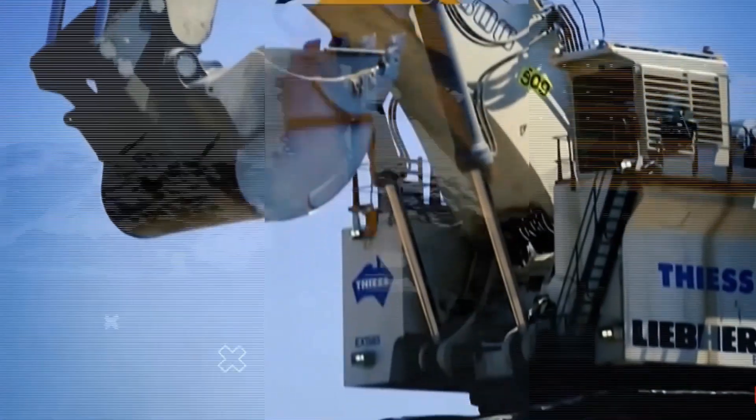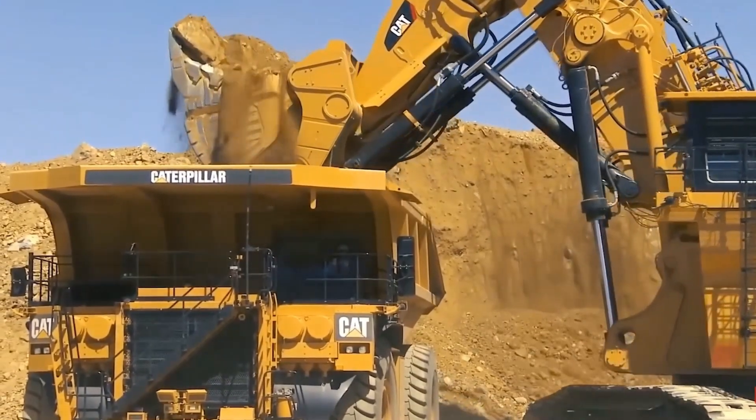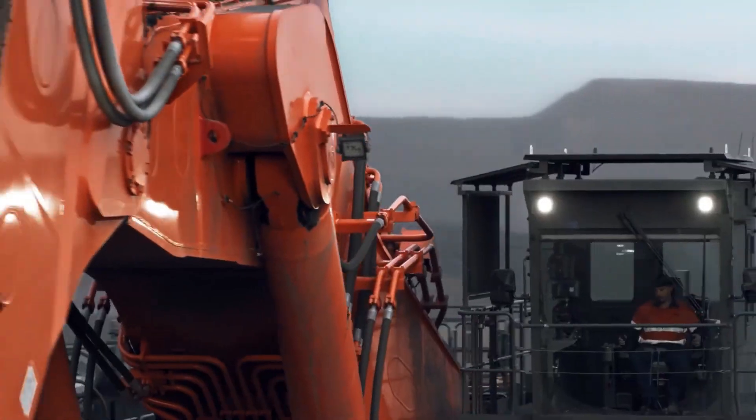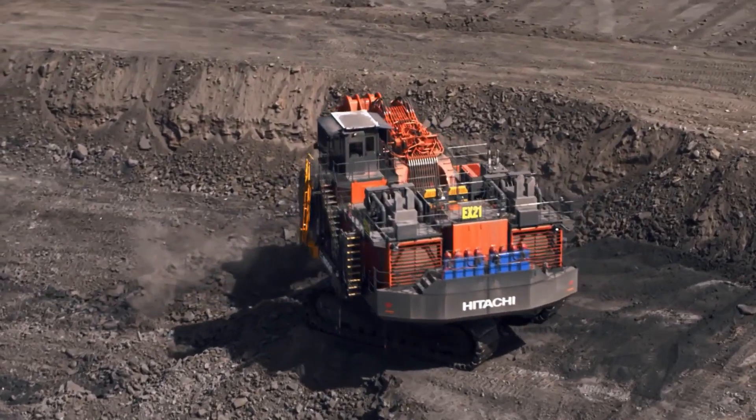In the world of engineering wonders, a handful of machines tower above the rest, reshaping landscapes and redefining what's possible. Today, we unveil five colossal excavators that push the boundaries of power and precision.